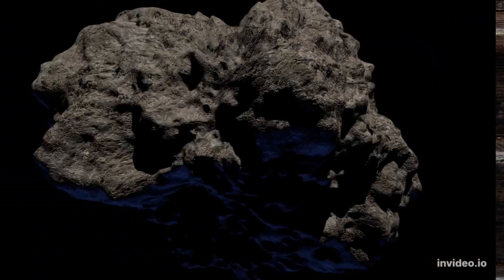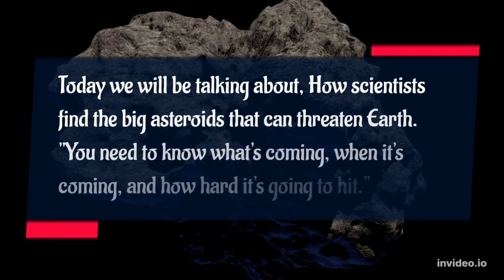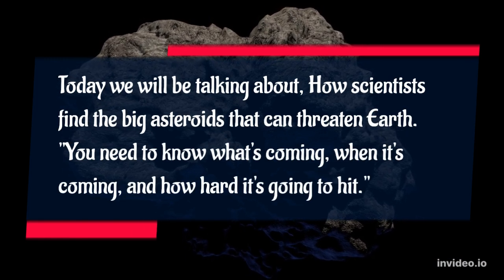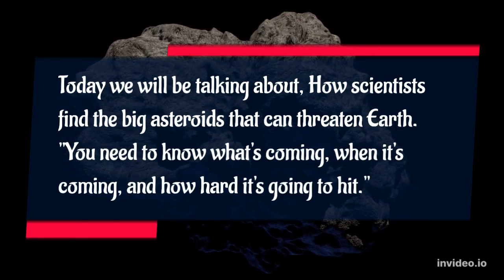Hello beautiful people. Today we will be talking about how scientists find the big asteroids that can threaten Earth. You need to know what's coming, when it's coming, and how hard it's going to hit.